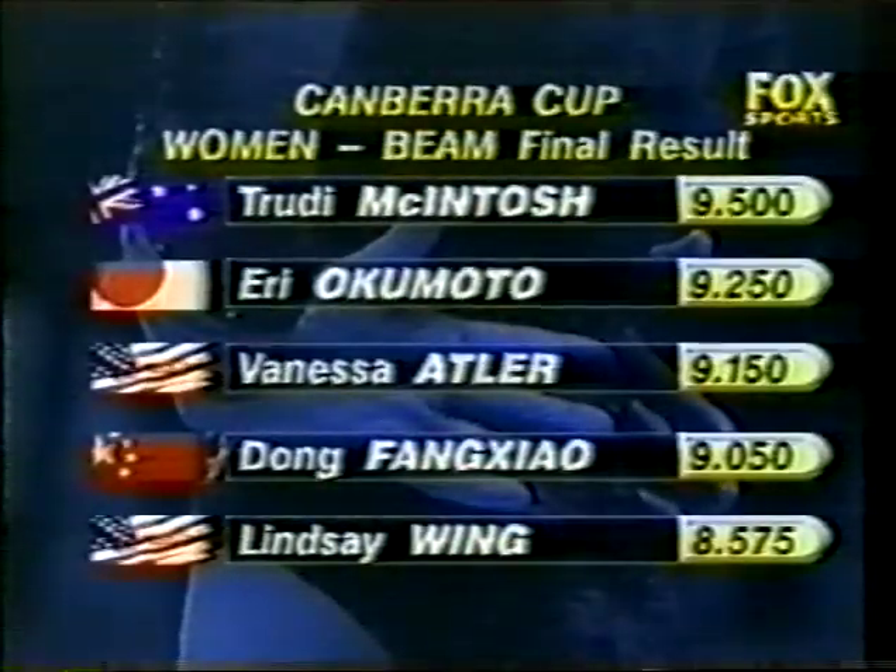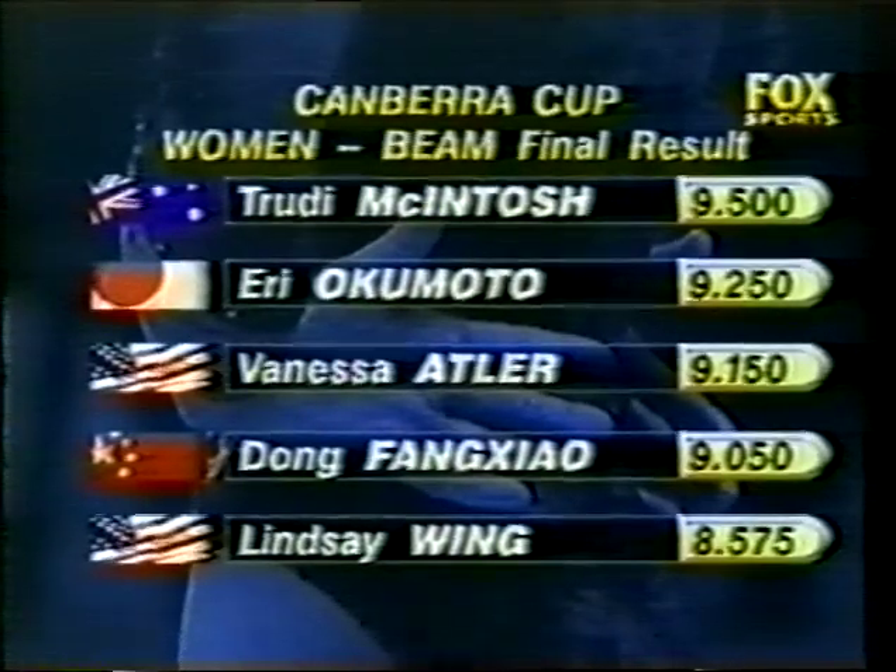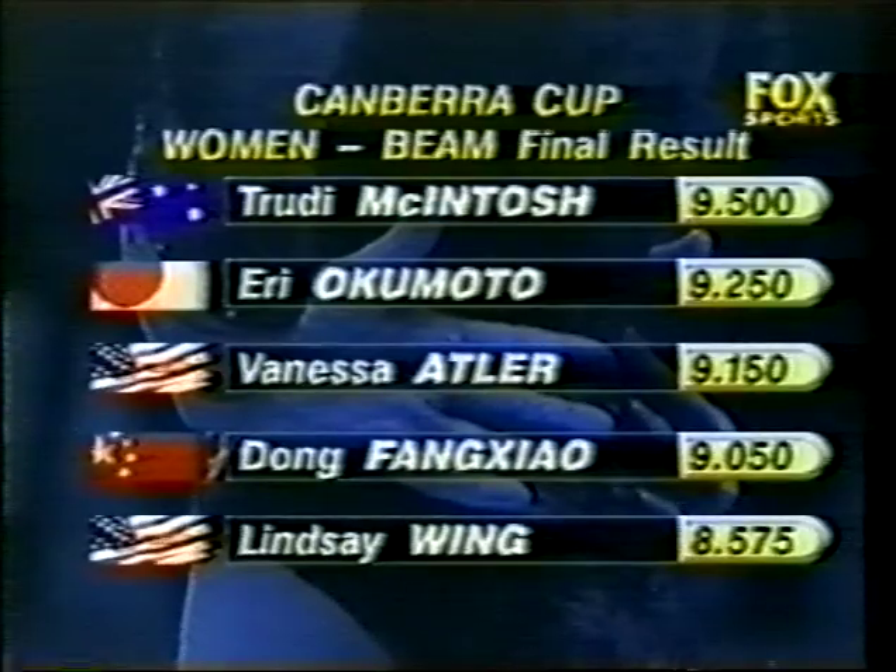It should be good enough for a medal — it is, but not good enough for gold. That goes to the Australian, Trudy McIntosh. Eri Okamoto of Japan second. Atler picks up the bronze. Dongfang Chao of China fourth, and Lindsay Wing of the USA in fifth position.